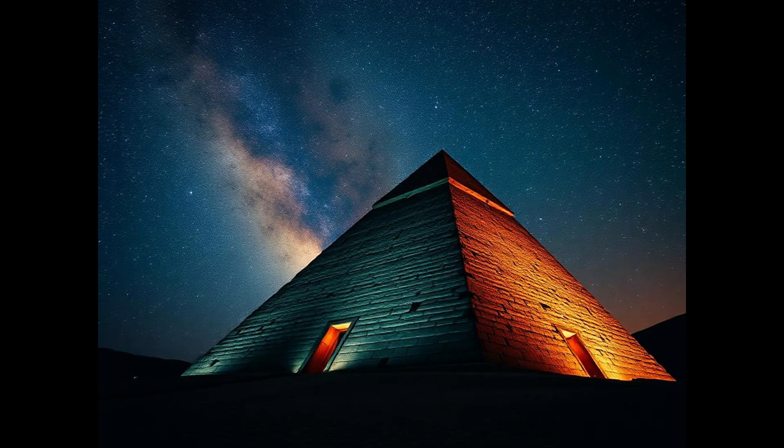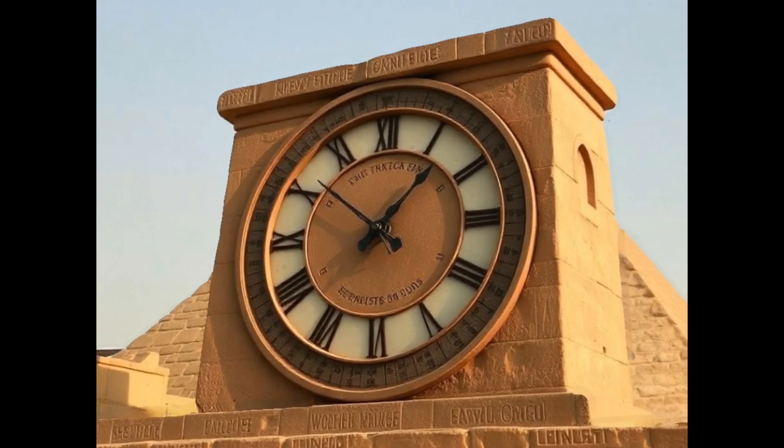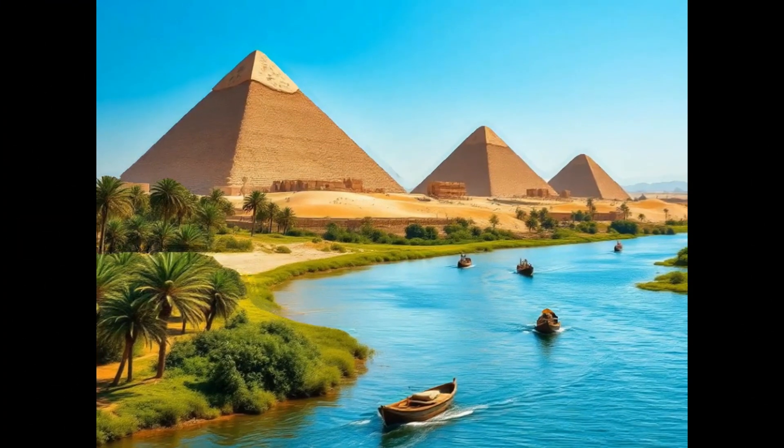The ancient Egyptians were true pioneers of timekeeping. From sundials and water clocks to their advanced calendar system, their contributions continue to shape how we measure time today.